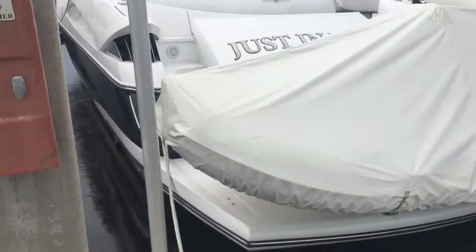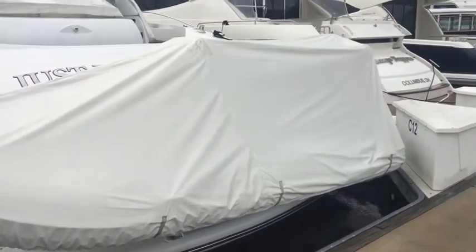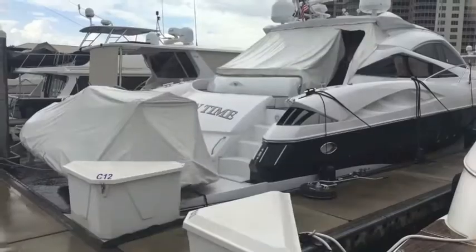This is the tender — it's a big tender. It's covered completely with a proper support so water doesn't push down on the cover. The TNT lift is flawless; I can't see any marks on it, and there are really no marks on the hull at all — great gel coat.